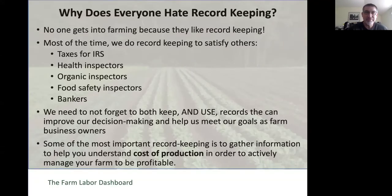Most of us hate record keeping. We don't get into farming because we like record keeping generally. A big part of this is that most of the time we're doing record keeping to satisfy others—keeping track of things to fill out our taxes for the IRS, doing things for a health inspection or an organic inspection, our food safety inspection, or for bankers because we have loans. So we're often keeping records to satisfy requirements laid down by others.